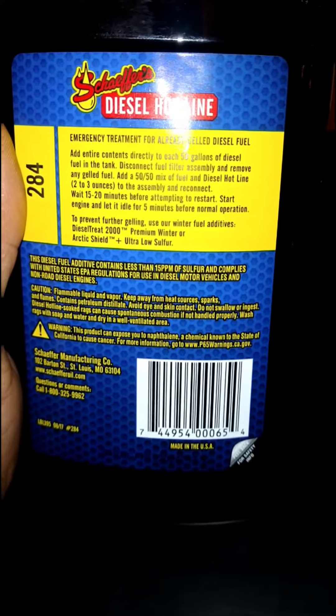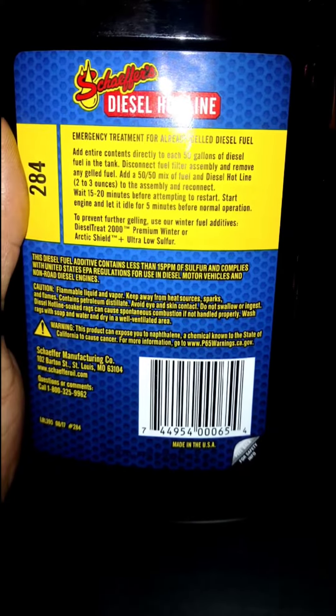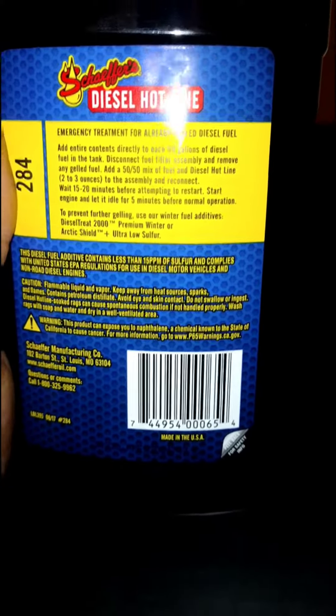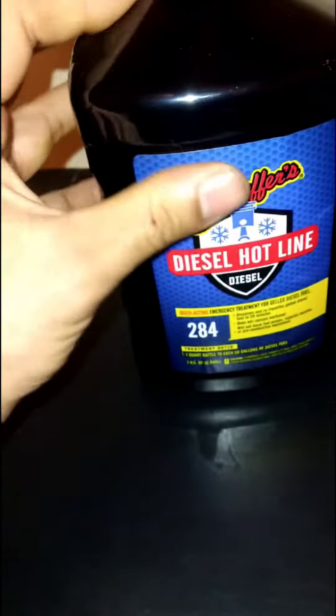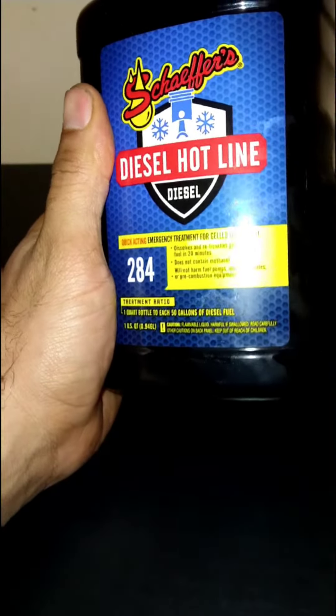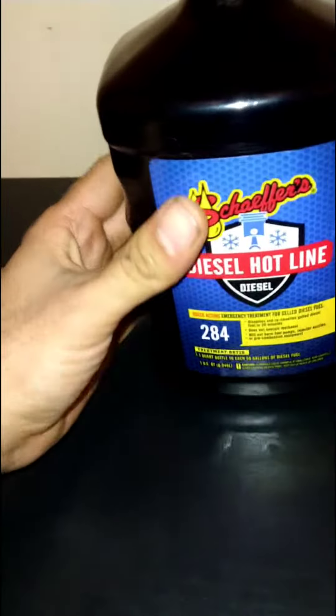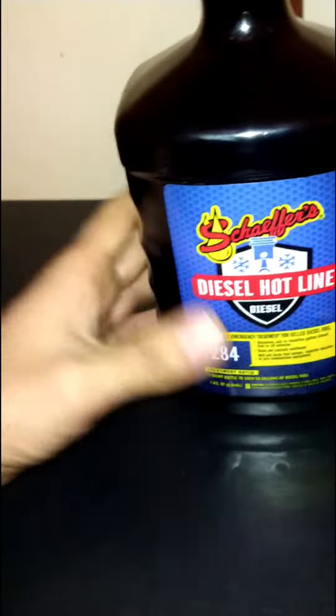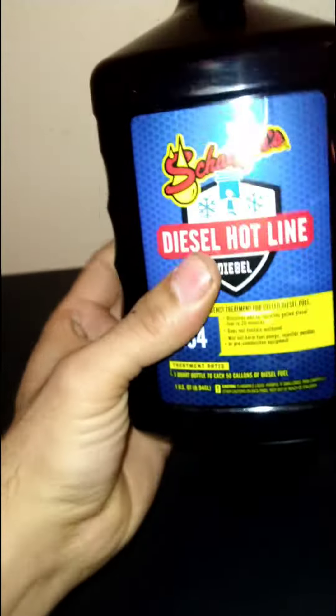Start the engine and let it idle for five minutes before normal operation. To prevent further gelling, there are winter fuel additives: Diesel Treat 2000 Premium Winter and Arctic Shield Low Sulfur. So that's basically a summary of what the product is and how it works — a new product in the Schaeffer's line that I retail. There we go — Diesel Hotline.